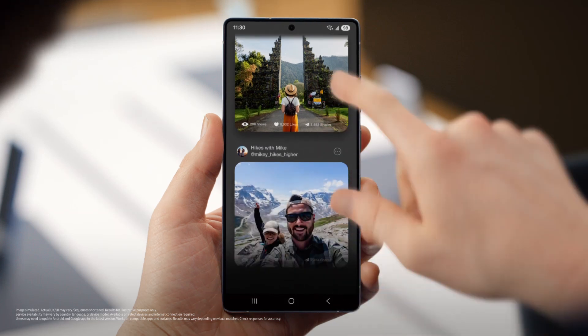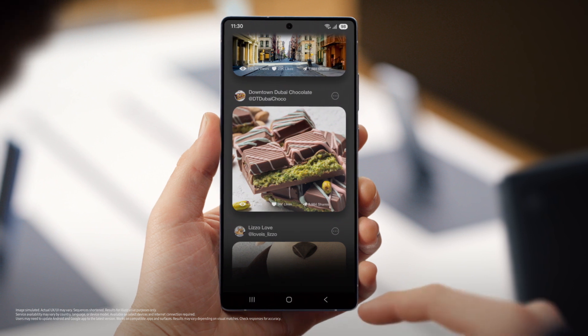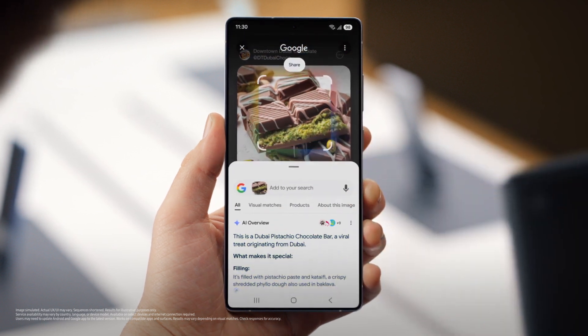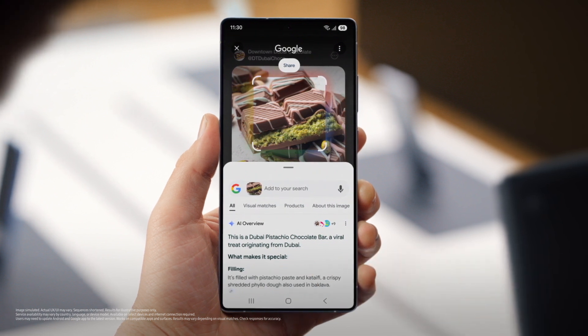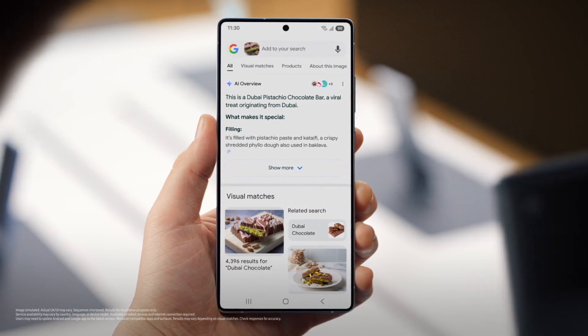Let's find something to circle — tell me when to stop. And stop. Good choice. So you already know this part: long press, circle, and search results. You can circle to search anything on your S25 without switching apps. But see this section here? That's the AI Overview — it's an AI-generated response of your search. Whoa, that is cool. You can get the information you need faster and easier with AI overviews, then get right back to what you're doing.